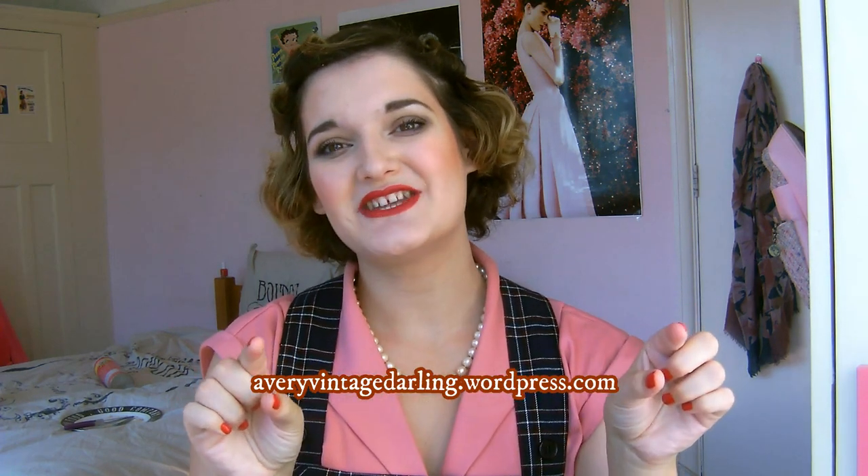That is all for my vintage autumn essentials video. I hope that it was interesting and enjoyable. If you have any other autumn essentials or things that you just really look forward to about the autumn season, then please do feel free to drop me a comment and let me know. I love receiving and being able to reply to comments — it makes me very happy. And if you haven't seen my last autumn video, which was a 1940s get ready with me including a makeup, a brush out, and a beautiful autumn outfit, I will leave that link in the description below. Please don't forget that you can follow me on Instagram, Twitter, and my blog at AveryVintageDarling. I love you all, and I will see you in my next video.